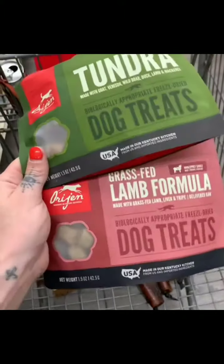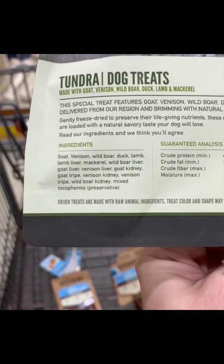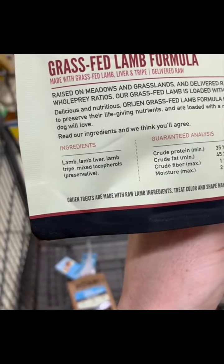And last but not least, we have our Origin. This is the ingredients for the Tundra, and here's the lamb. Look how simple that recipe is. So remember, we're looking for good protein from animal sources and a nice simple recipe.